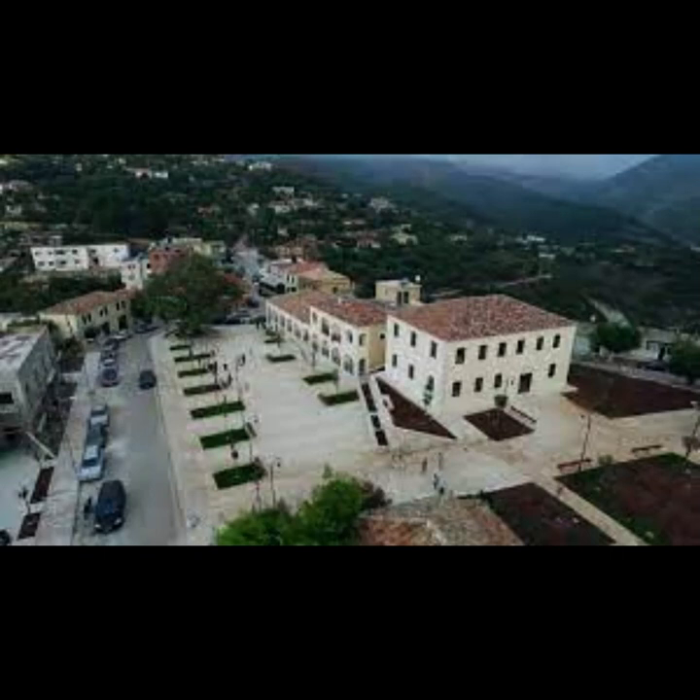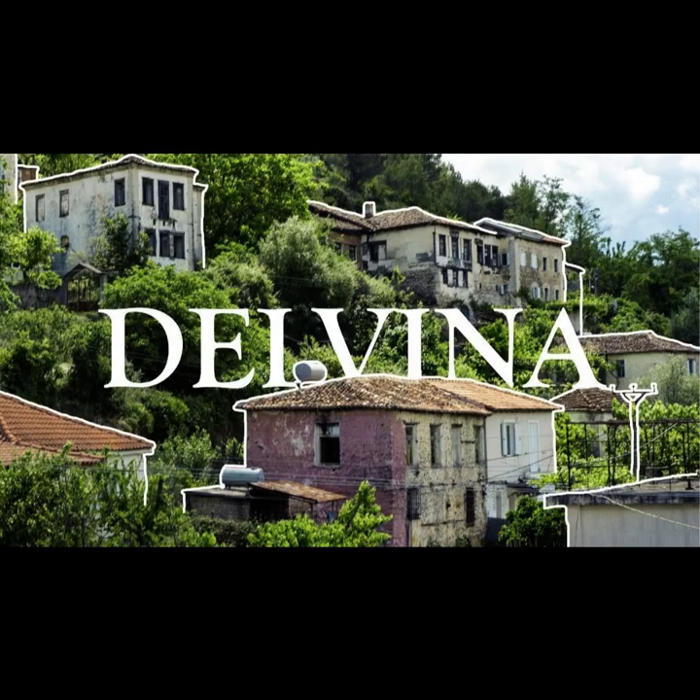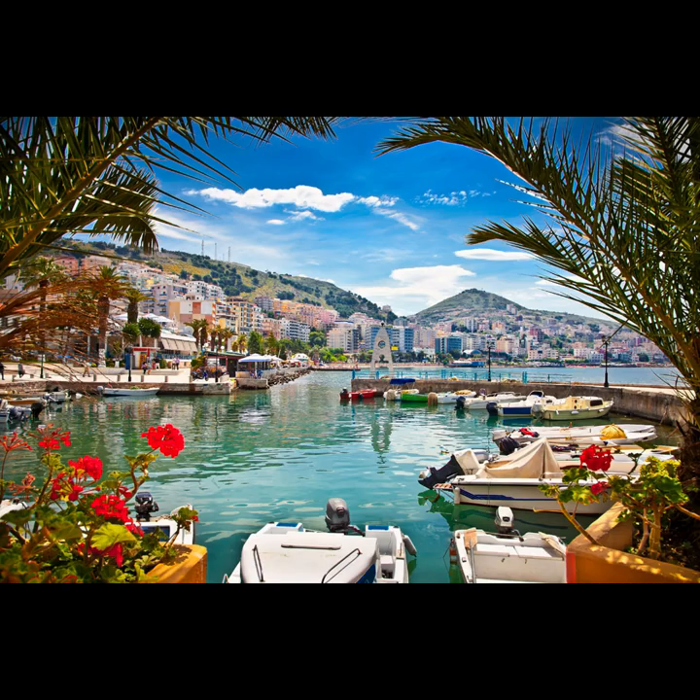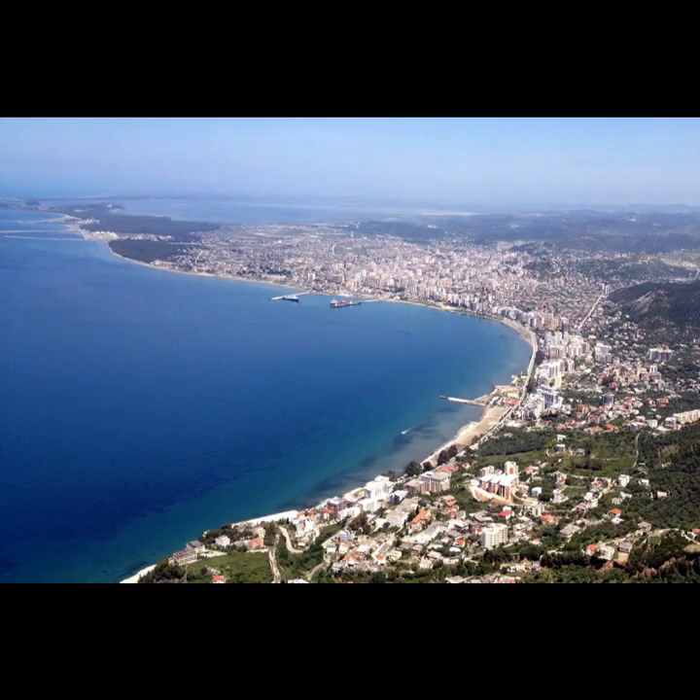Konisbali is a coastal town known for its unique architecture and cultural heritage. Must-see attractions: Visit historic mosques, explore the town's mosques. Konisbali Beach, relax on the coastal shores. Experience local traditions, engage with the friendly locals.